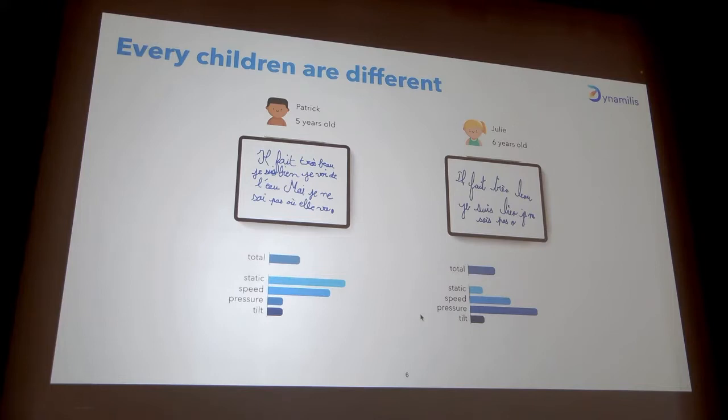This shows two things. First, there is not only one type of handwriting difficulty — it is very, very diverse. Second, it might not be the best idea to propose the same remediation to these two children who have totally different handwriting profiles.